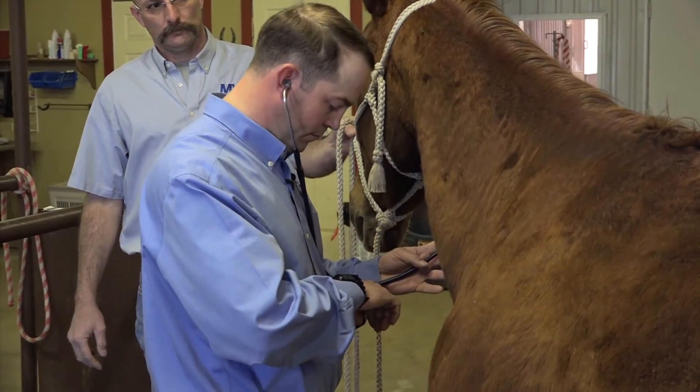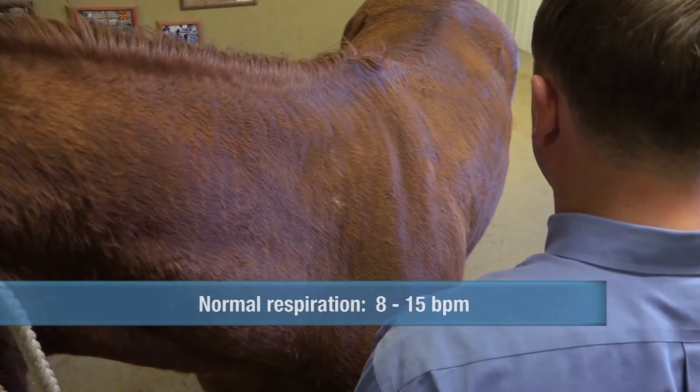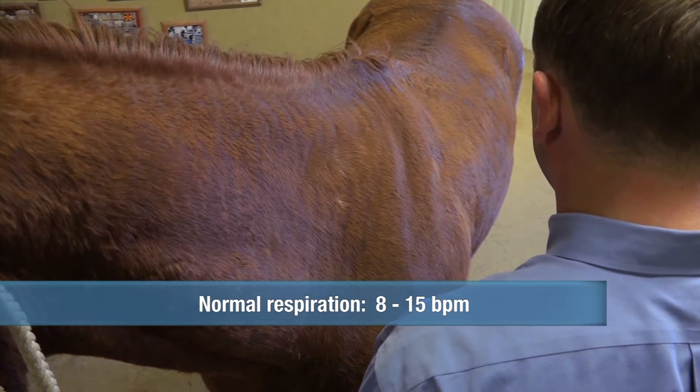And respiration? We can use our stethoscope to listen to the trachea, or we can just watch their sides move in and out when they breathe, and normal respirations in a horse should be between 8 and 15 breaths per minute.